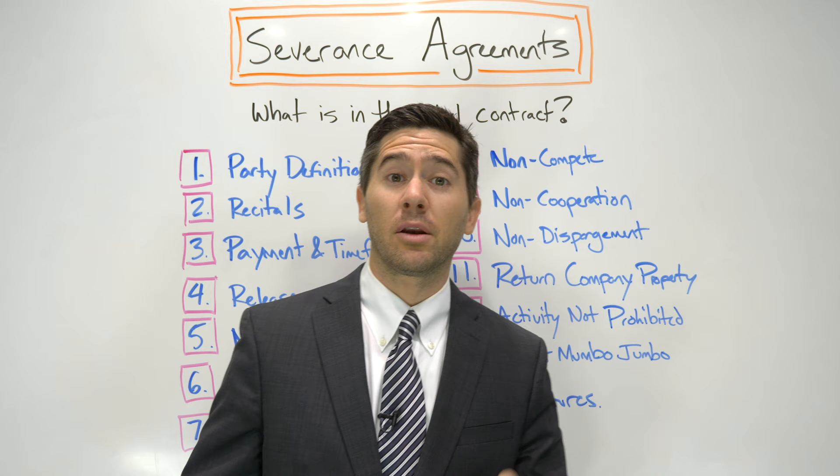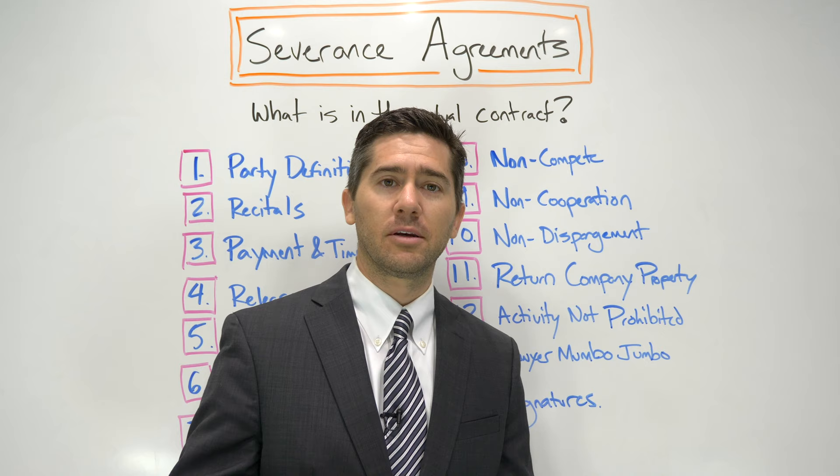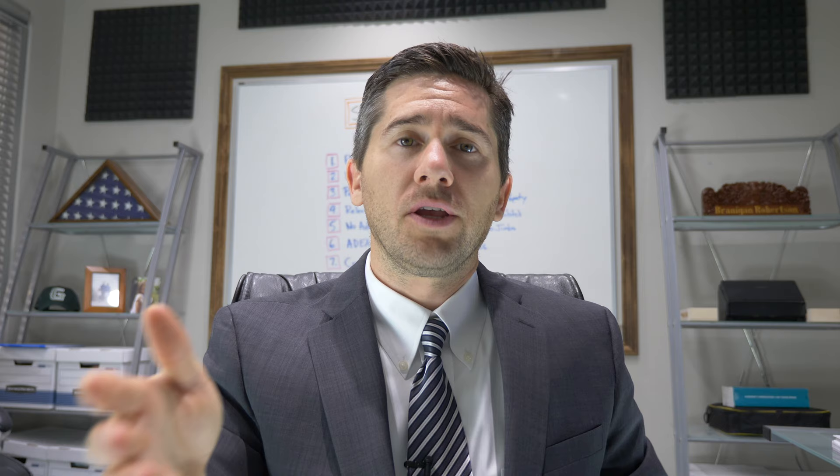Number ten: non-disparagement. The next provision — you knew this was coming — usually says you can't go to the media, post on social media, or blast the company after signing the severance agreement. You can't make up lies or embellish things. Keep your mouth shut after you sign. Number eleven: return of company property. This is very self-explanatory. If you haven't already, you need to return company property — laptops, phones, company car, proprietary information. You need to affirm that you've returned all company property or that you will return it within a certain period of time.